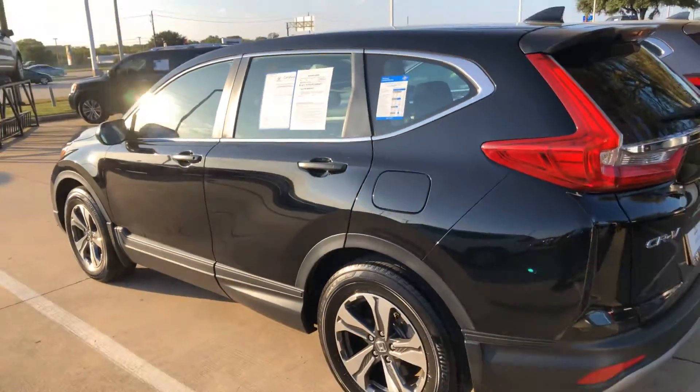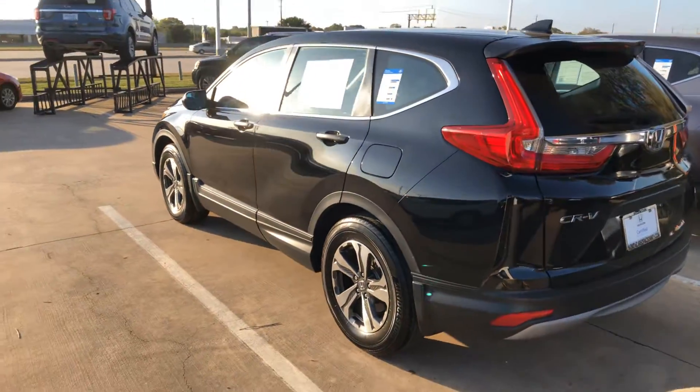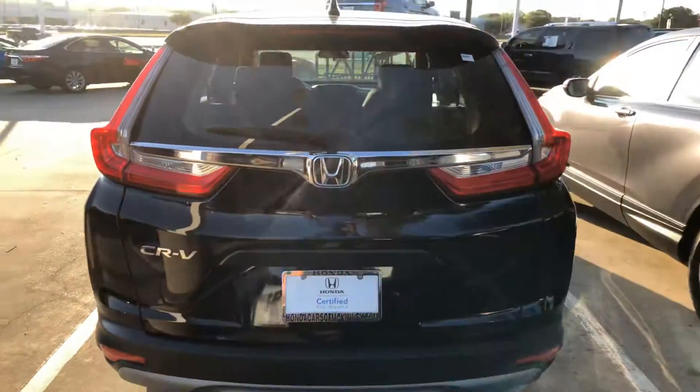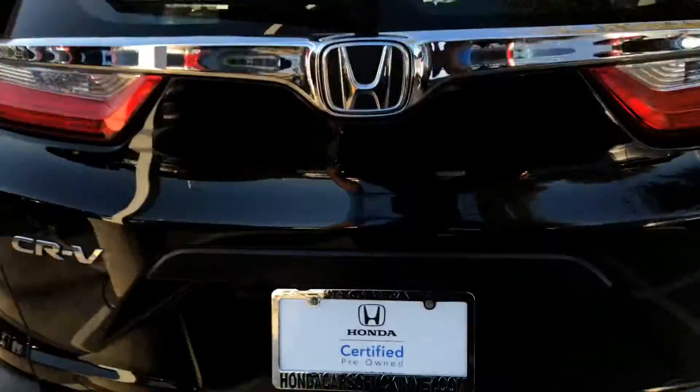I'll get some figures for you. And again, this is Trey Gibson with Honda Cars of McKinney.